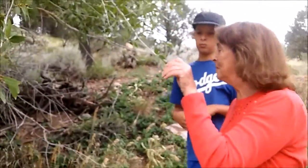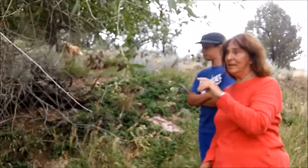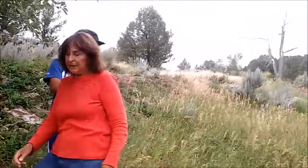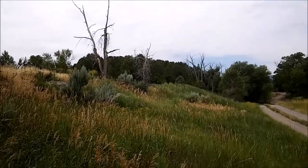This cottonwood is a survivor. It's here because there used to be water in the ditch right behind it, and it got enough water — they like to be near water. You can see back that way, it's got a bunch of dead ones. It used to be like this, but because we don't any longer have water in the ditch, they died.